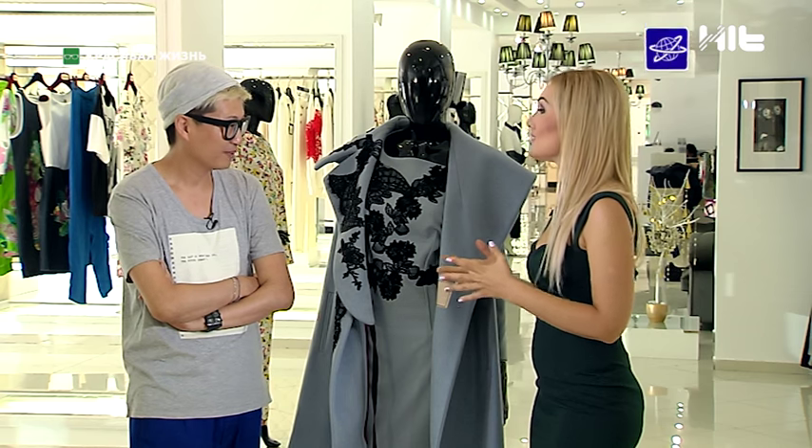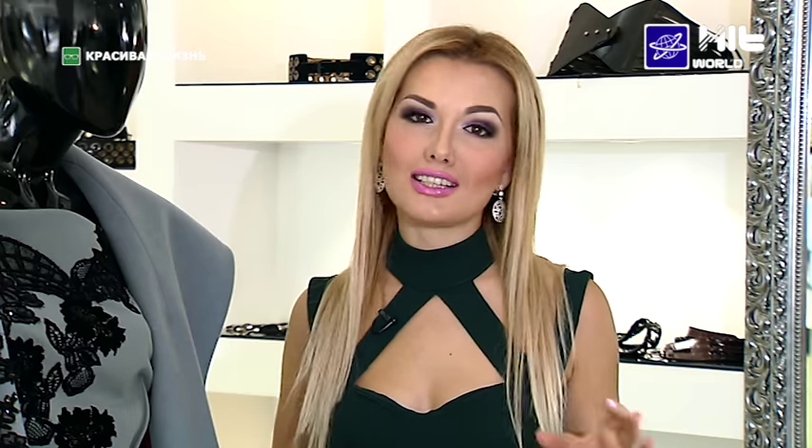Алексей, спасибо огромное за столь интересную беседу. А прямо сейчас — советы от Алексея Джена для наших модных мужчин: какие тренды осени актуальны для брутальных и не только брутальных мужчин.